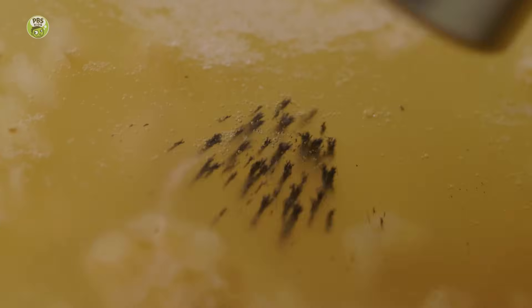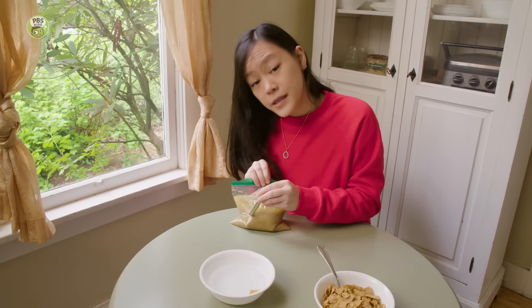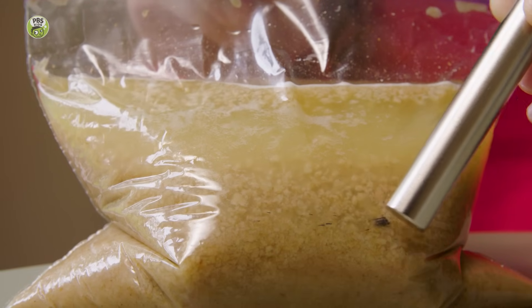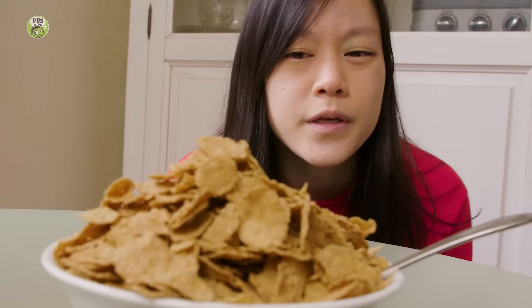Iron is also something that our bodies need to be healthy and have energy. Some cereals have iron added to them. In fact, a lot of the food we eat has iron in it. Of course, you should never, ever eat metal on its own. But the people who make cereal know how much iron to add that's good for us and safe to eat. If your cereal can be magnetic, what other surprising things can you find around your home that might stick to a magnet? Let's investigate.